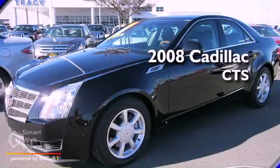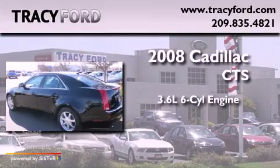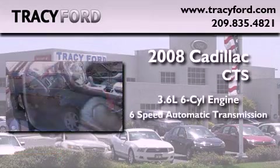This is a 2008 Cadillac CTS. It features a 3.6-liter, six-cylinder engine and a six-speed automatic transmission.